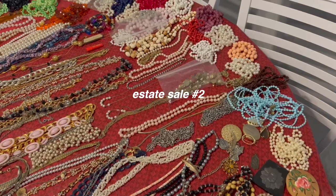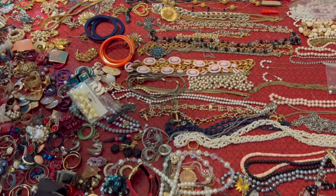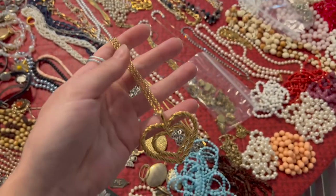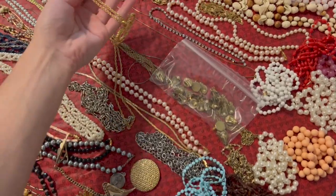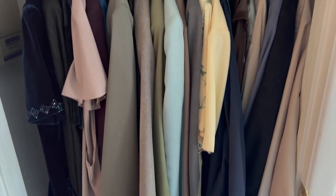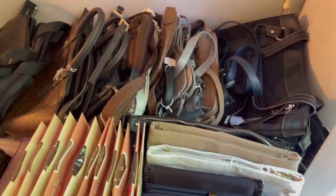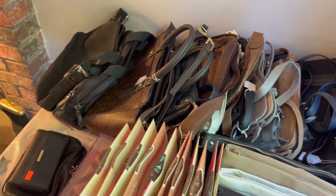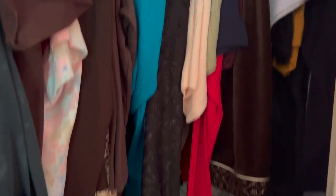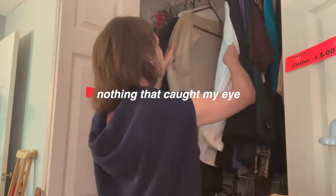The second estate sale also had a huge table of jewelry. I didn't pick anything up, but it reminded me of those cool big pendant necklaces we've been seeing around. The jewelry is always so cheap at estate sales — definitely check it out. I found some jackets but they weren't my size or style, and there were tons of purses I was interested in but didn't end up finding any. A lot of estate sale stuff is grandma and grandpa's things, so it's not always my style or size, but I like to look through it just in case.